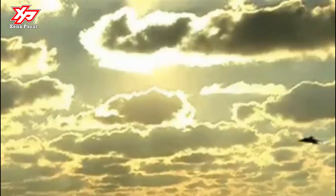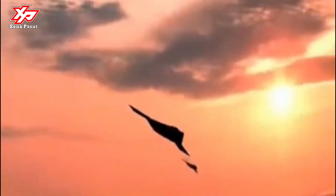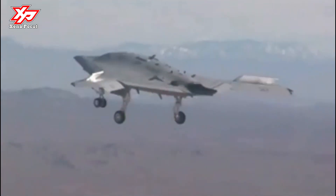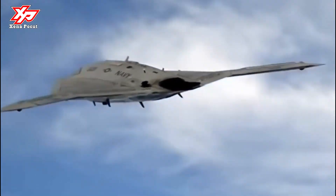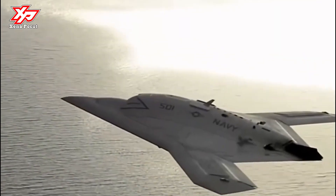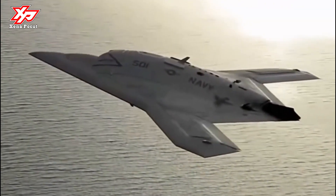Operations of the computer-controlled X-47B UCAS are smart and its flight control system is autonomous. The navigation of the UCAS is controlled by a hybrid global positioning system (GPS) and vision-based system. The flight path is pre-programmed and its operations are monitored by a mission operator.